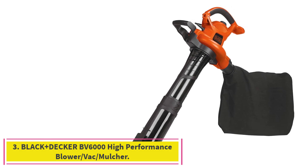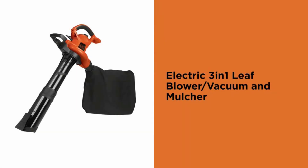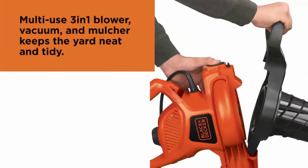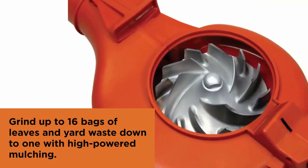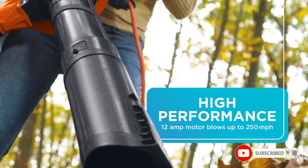Number 3: the Black+Decker BV6000 High Performance Blower/Vac/Mulcher. This is the ideal yard worker — you can do three things with just this one unit: blow, mulch, and vacuum leaves as you go around your yard. The powerful 12-Amp motor provides up to 250 mph air velocity that will handle just about any job, big or small.